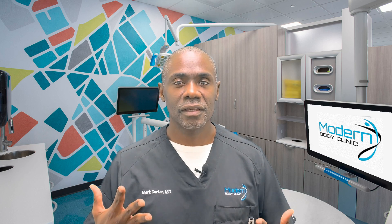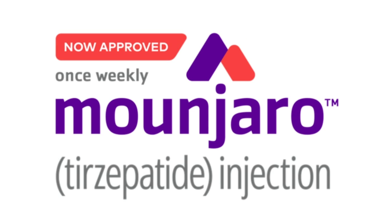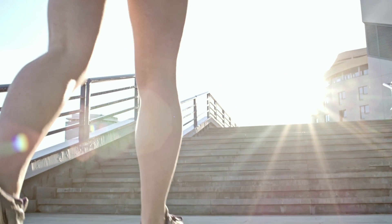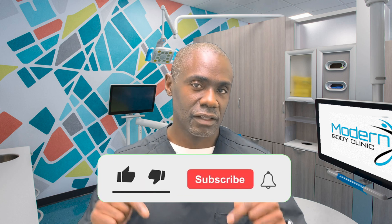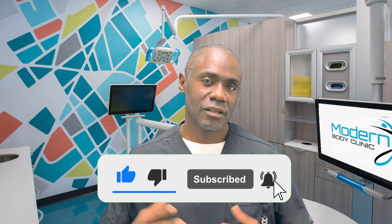Those are some of the important things you should know about Mounjaro or tirzepatide. This is an extraordinary medication that works well alongside a diet and exercise program. If you have other questions, please comment below. We also have a free course on how to lose weight without starving yourself — check out the link below, and we'll see you next time.